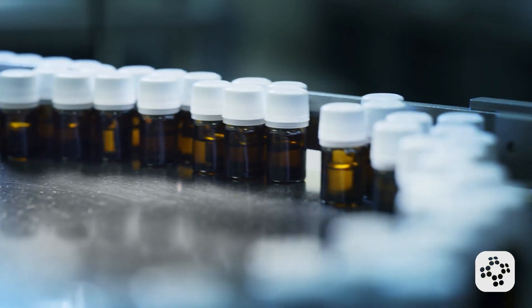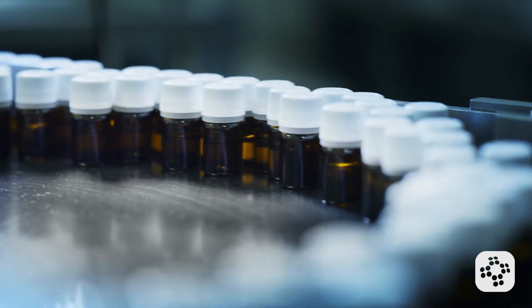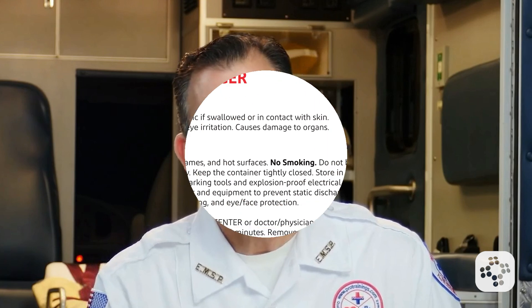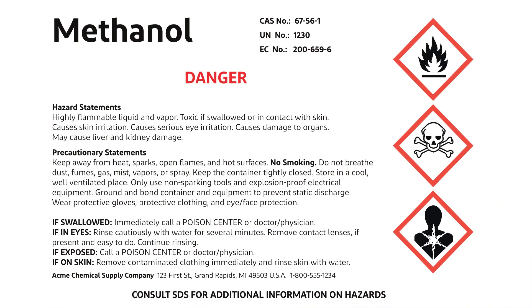For small containers — 100 milliliters or less — there are special provisions allowing reduced information on the container itself as long as the full label is present on the outer package. Now let's take a quick look at how this information shows up on a real label. Right away you'll spot the hazard pictograms. These symbols make it easy to see that the chemical poses both health risks and is flammable.